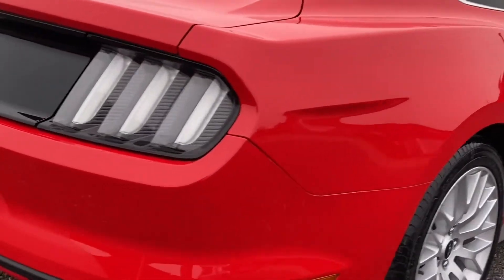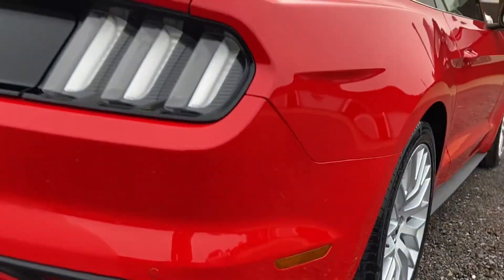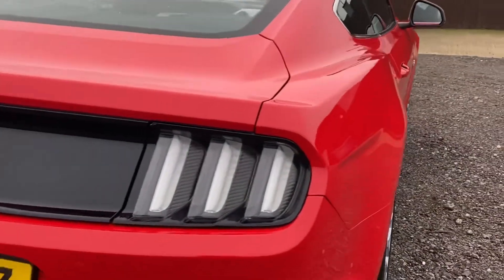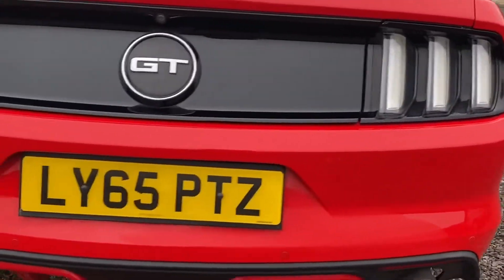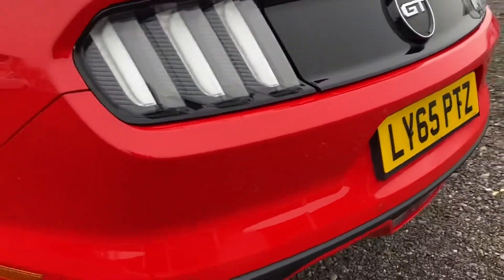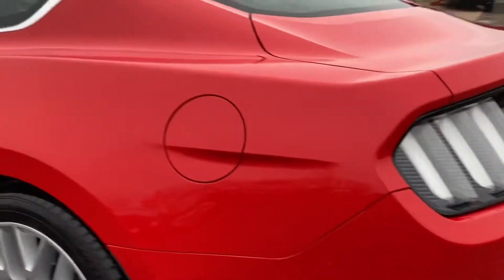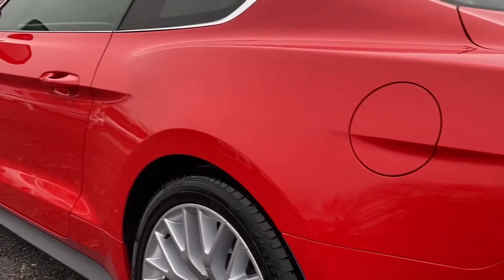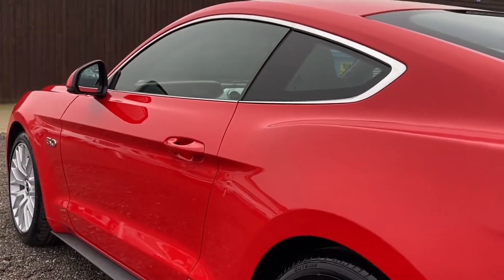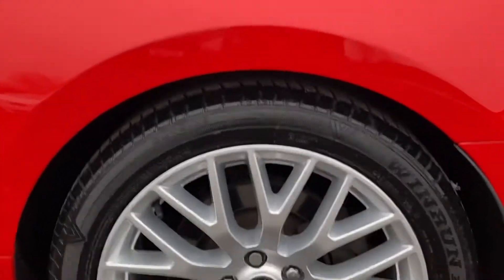Looking around the back of the car — bumper corners, no scrapes or scratches. This car has been extremely well cared for. Coming down the near side, as you can see, no dents, no dings. The nearside rear wheel is totally unmarked.